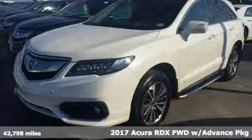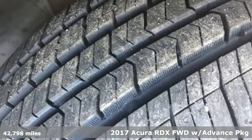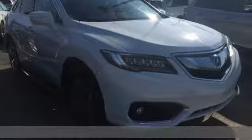Here's a 2017 Acura RDX. This RDX provides the room and safety you need with the aggressive styling, power and efficiency you crave.